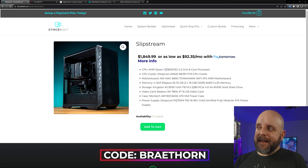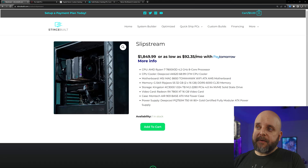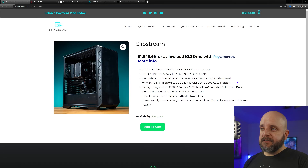If you're looking for 1440p, definitely take a look at the Slipstream — this one's $1,849, and you can use code Brayathorn to get a discount. It comes with a Ryzen 7 7800 X3D, which is the optimal CPU for gaming at any resolution. It comes with a DeepCool AK620 large tower cooler, which is totally adequate because the 7800 X3D is not a fire-breathing monster — instead of high frequencies and tons of power, it utilizes 3D V-Cache for high frame rates. The motherboard is the MSI MAG B650 Tomahawk Wi-Fi, which is a solid mid-range board with decent IO and good VRM cooling.